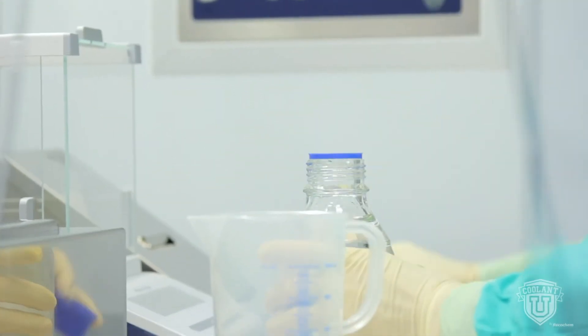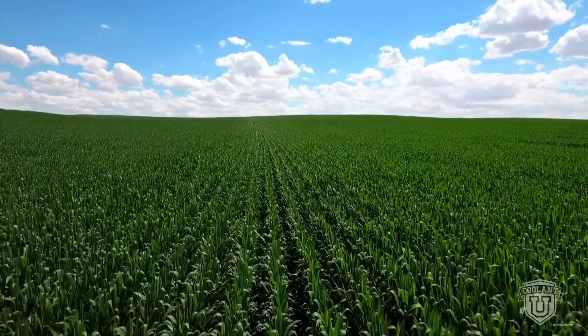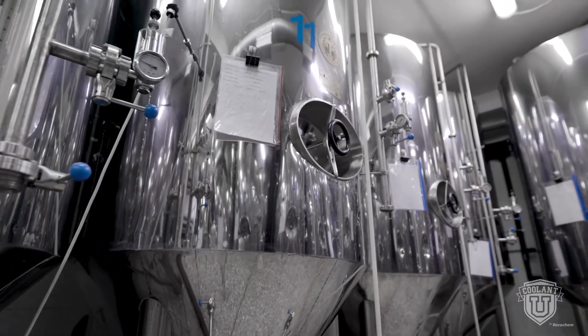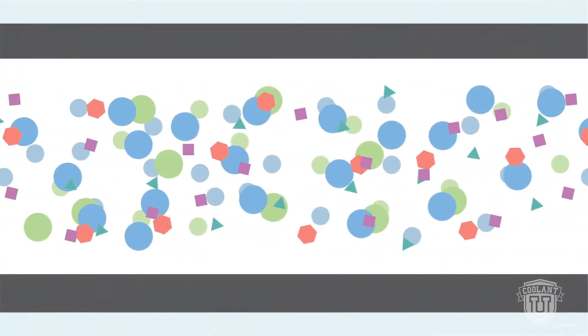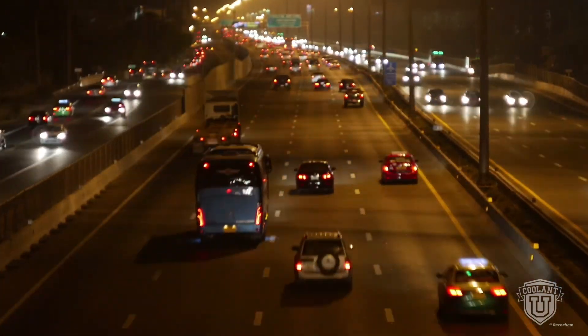Engine coolants are constantly evolving. Propylene glycol is considerably less toxic and can be made from renewable sources like biodiesel and corn. Coolant recycling can reclaim ethylene glycol from used antifreeze through distillation and reverse osmosis. Corrosion inhibitor packages are evolving too — some provide protection beyond a million kilometers, which reduces the amount needed for the life of the vehicle.